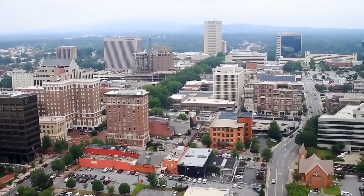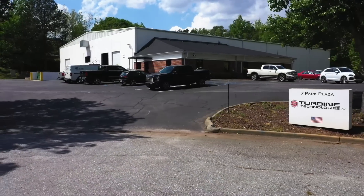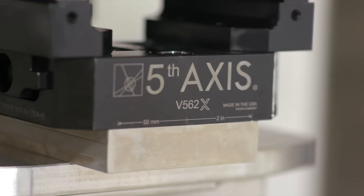Greenville is also home to Turbine Technologies Incorporated, a leading aerospace and defense manufacturer and, as it just so happens, a brand new customer of Fifth Axis workholding. Daniel Stone, Turbine Technologies, thanks for sitting down with us today. We appreciate you coming out and helping show what we do.